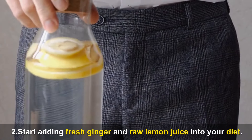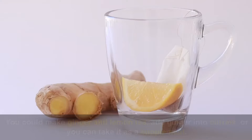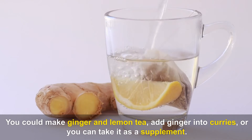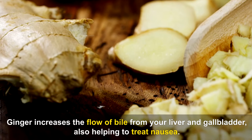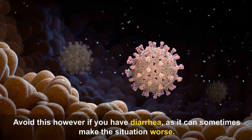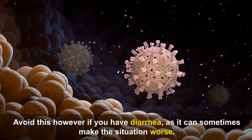Second, start adding fresh ginger and raw lemon juice into your diet. You could make ginger and lemon tea, add ginger into curries, or take it as a supplement. Ginger increases the flow of bile from your liver and gallbladder, also helping to treat nausea. Avoid this, however, if you have diarrhea, as it can sometimes make the situation worse.